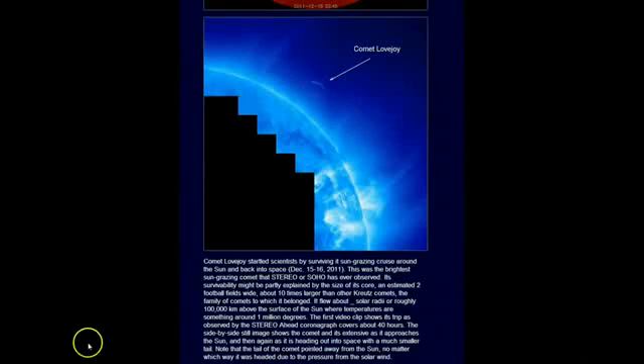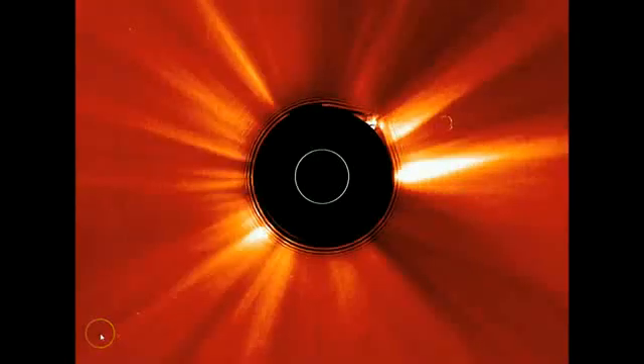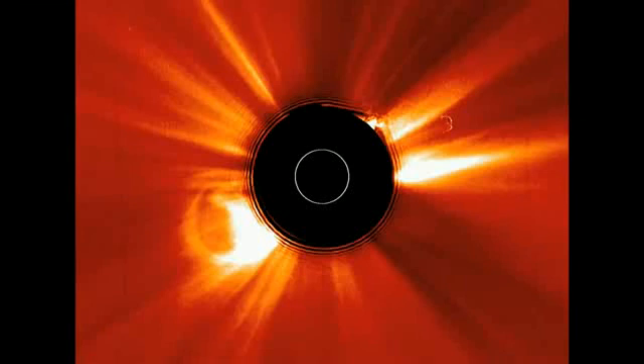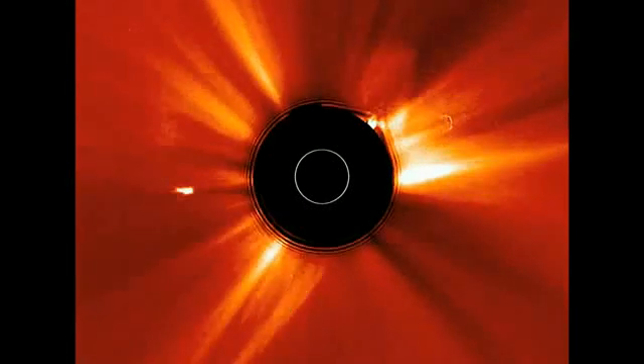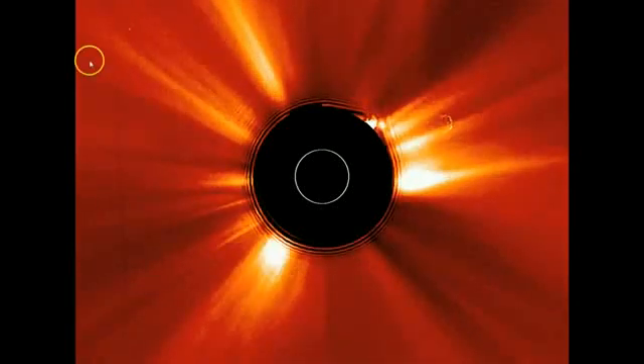There's tons of video from Lovejoy, but you can go to Stereo or NASA and check those out. This is a short one, but it'll show it come in, and at the end it shows it when it starts to get bright again as it comes back out. It did get a large tail. As it came around that sun, it started to glow brighter and brighter as it went back out into space. Anyway, it's a heads up on this, guys. Be safe.